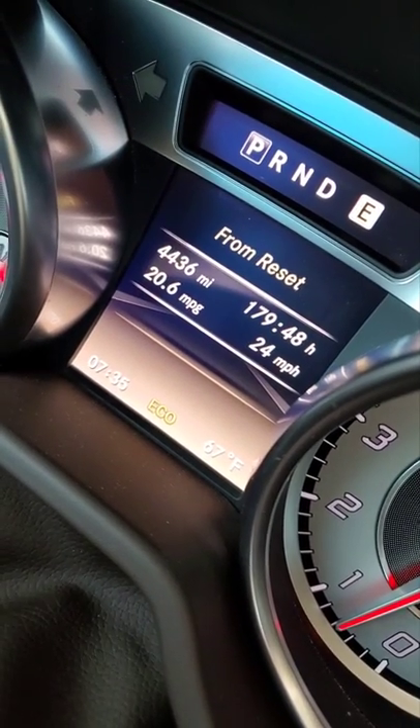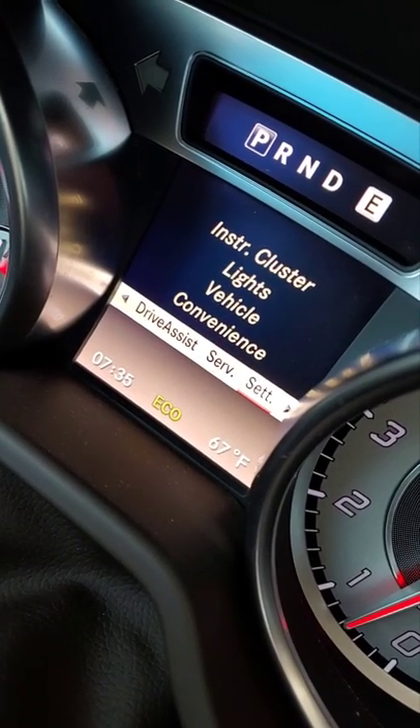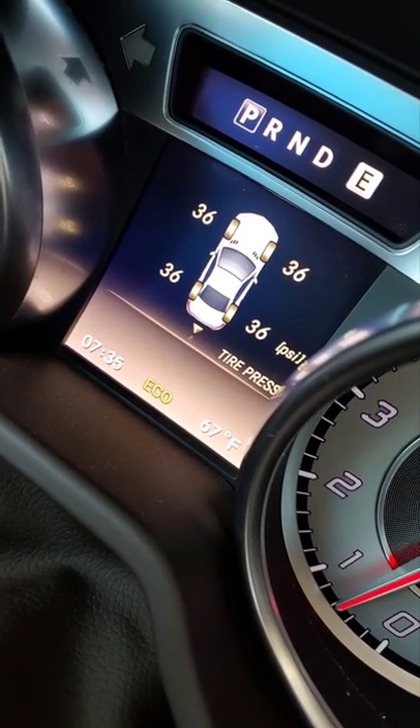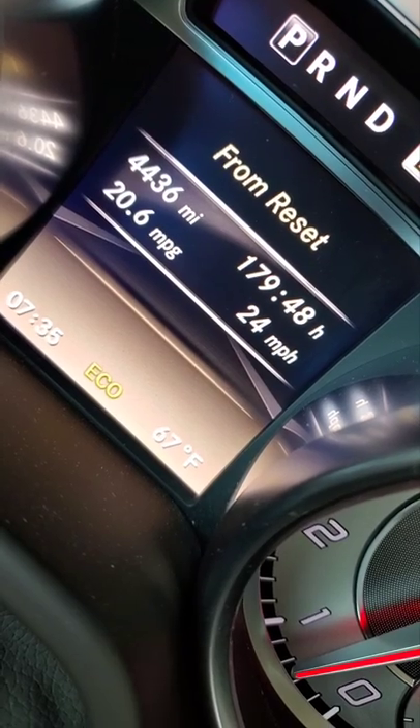This car can do up to 42 pounds on the tires, but we're at only 36 pounds. Once we get the car hot it's going to get up to about 39 pounds, so I've been running these tires below 40 pounds. And this thing is averaging 20 miles a gallon city driving in the last 4,400 miles.